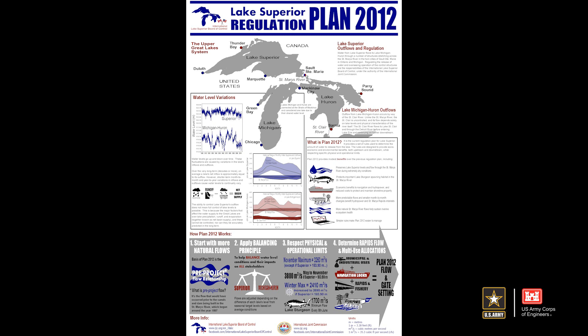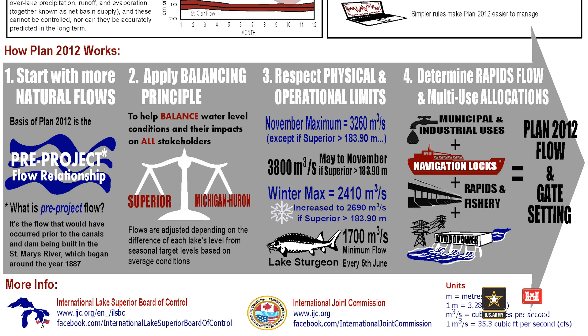Plan 2012 was recently implemented with a minor change to allow more natural flow regimes in the rapids. Plan 2012 starts with a more natural flow — the pre-project flow conditions that would have existed prior to the construction of the canals and the dams in 1887. The outflow is divided between interests such as navigation, municipal and industrial uses, hydropower, and the rapids. The goal of regulation is to maintain a balance of Lake Superior and Lake Michigan-Huron with respect to their long-term averages based on average conditions.